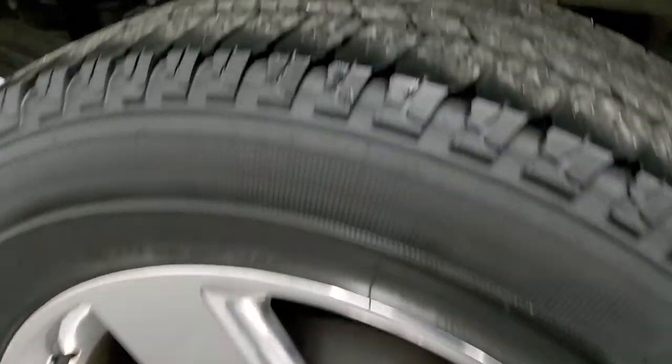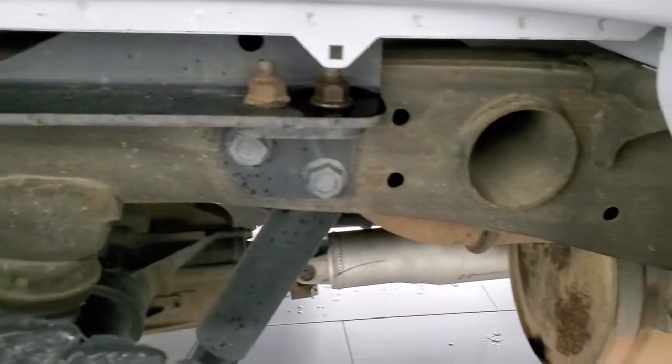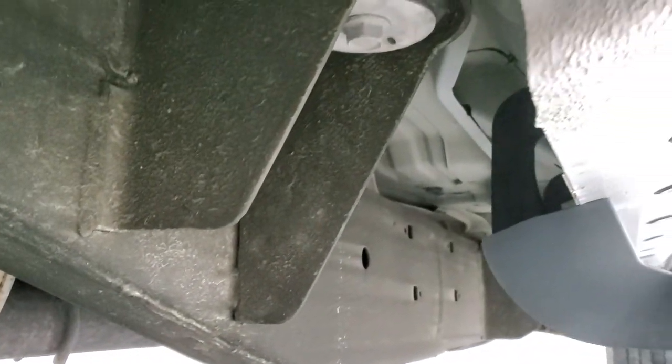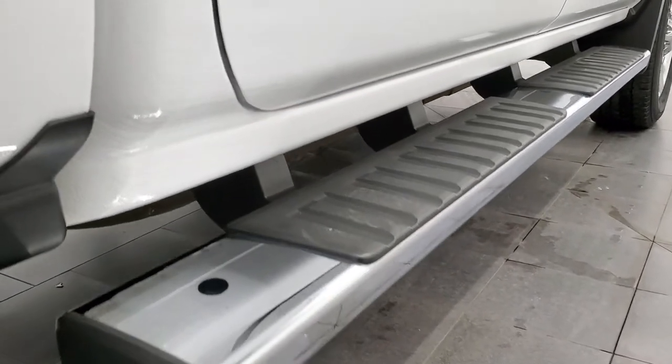The back rim is in excellent shape and the back tires have just as much tread as the front tires. Frame and underbody is in very nice condition all the way underneath. Cab corners and lower rockers look good, and it does come with the factory chrome step bars.